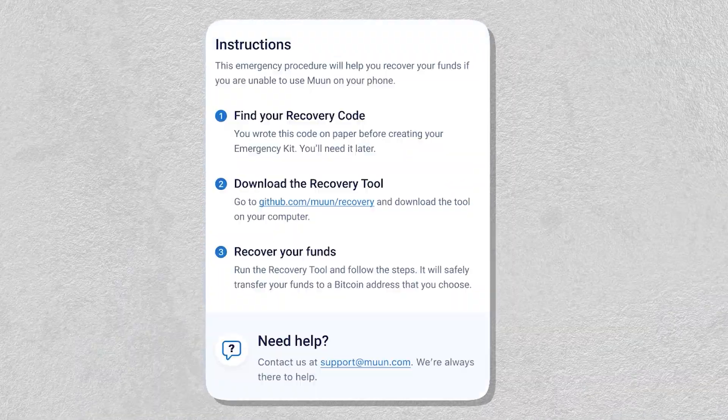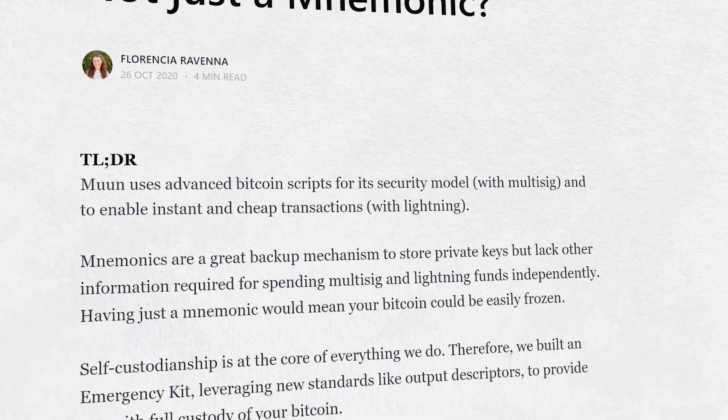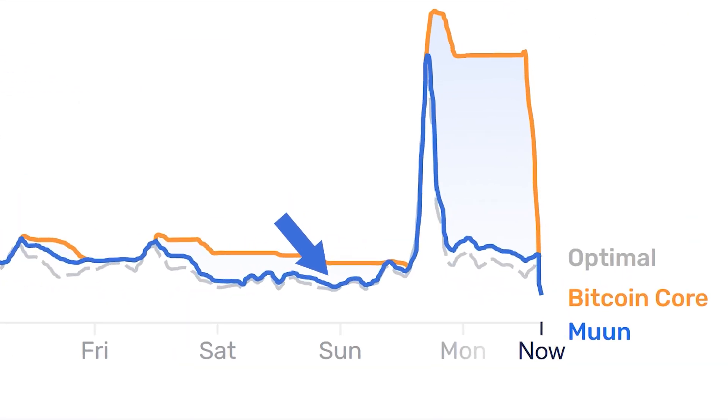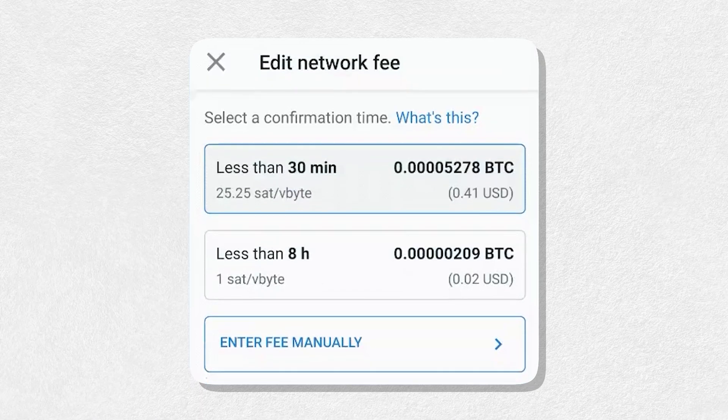However, should you want to, you're able to take full custody of your assets with their emergency kit combined with your recovery code. You can read more about that on their blog posts. When it comes to transaction fees, Moon's mempool-based estimator helps you to pay more efficient fees, meaning not over or underpaying fees, depending on things like network congestion.